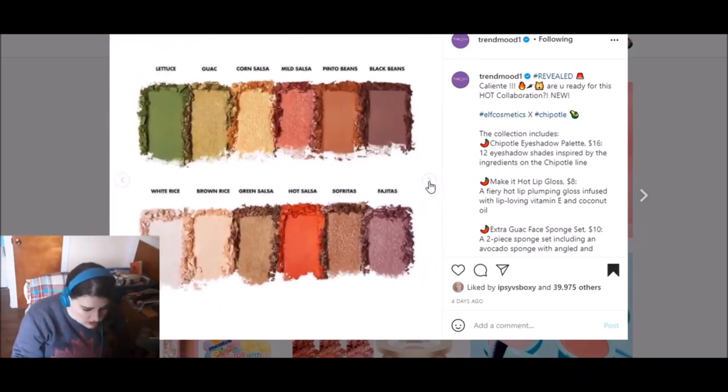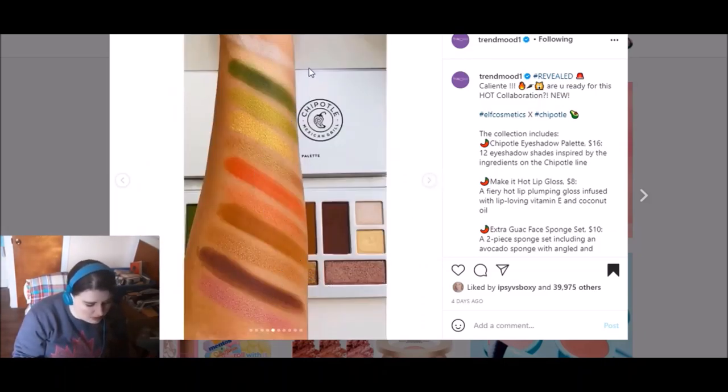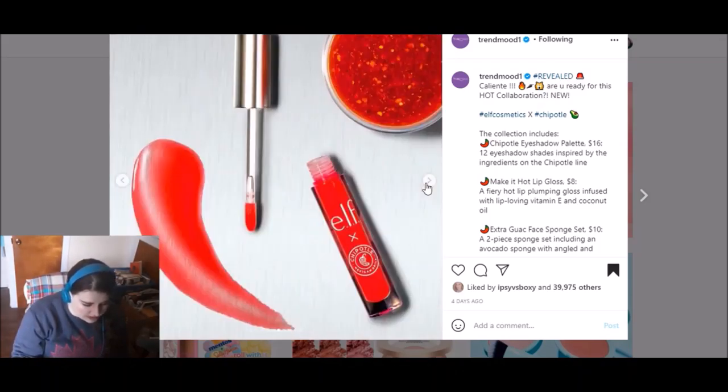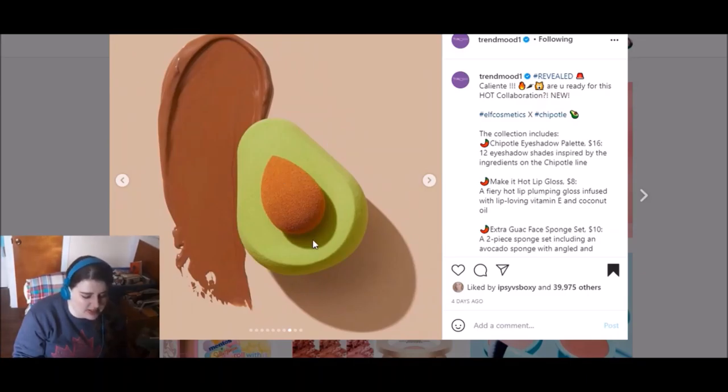Let's take a look at some swatches. These are the names of the shades, which I think are also really funny and fit with the theme. I would love to hear a beauty guru putting this on and saying, 'I'm now applying black beans, and over here I'm going to add green salsa.' The shades look pretty pigmented — some are a little faded, but the greens and purples where you really want that punch look pretty good. They have a Make It Hot lip gloss in a bright red, though on someone's lips it doesn't look that red. These sponges made me laugh — there's a bigger green one with a flat side and a mini brown one that looks like the pit of an avocado. Bravo to Elf because that's really cute.